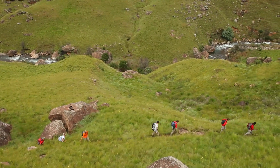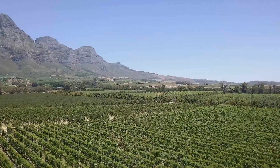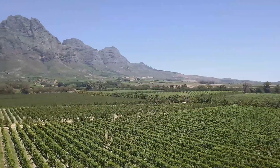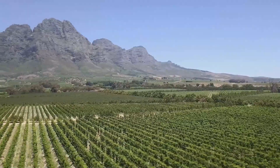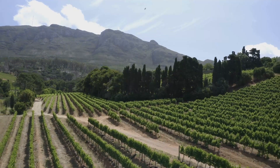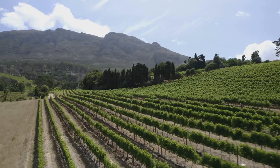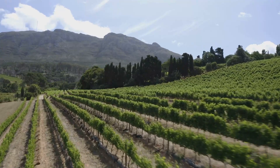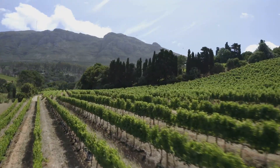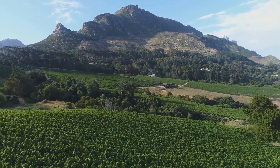From the high peaks, we descend into the fertile valleys of the Cape Winelands. Here, rolling vineyards paint the landscape in hues of green and gold. The region is renowned for its world-class wines, and a visit is incomplete without a tasting tour. In the historic towns of Stellenbosch, Franschhoek, and Paarl, you'll find centuries-old wine estates offering a delightful fusion of local flavors and global winemaking expertise.